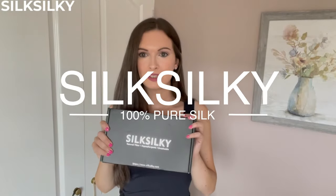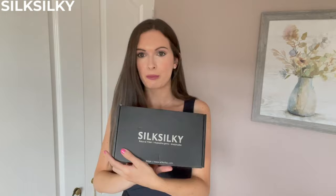I was super excited to receive this in the post — they have kindly gifted me this. It is natural fiber, hypoallergenic, breathable material, and this is their website. I'm going to open this and see what's inside.